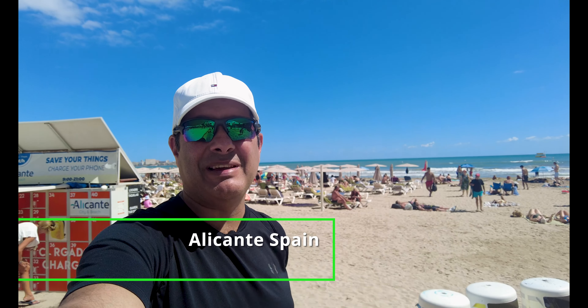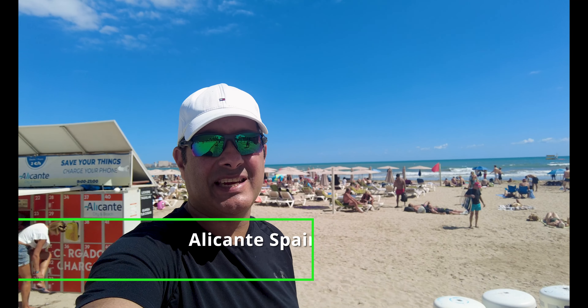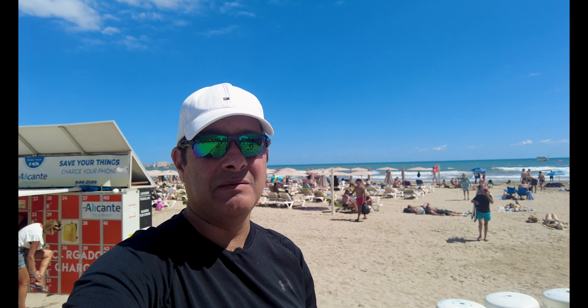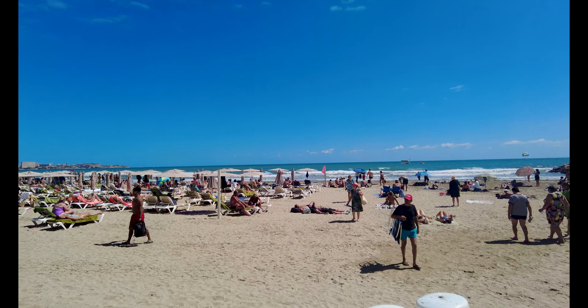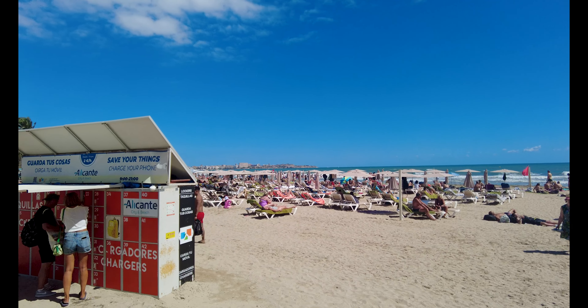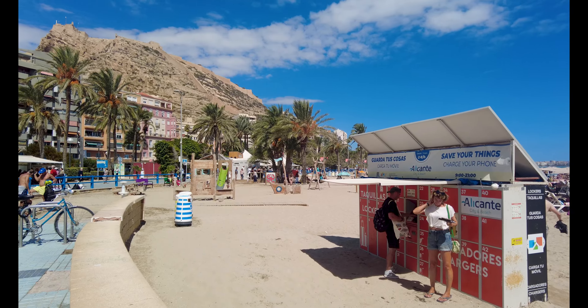Hey folks, how you doing? It's me Jassy, the Rocky App Guy. I'm here at Playa De Coco Beach in Alicante. I'm going to take a walk back to my hotel, but before I do that just have a look at the beautiful beach scene here — absolutely stunning. I'm at one side of it; I'll share a map of where I am. I'm just outside the Melia Hotel, Melia Alicante, and that is the scene.